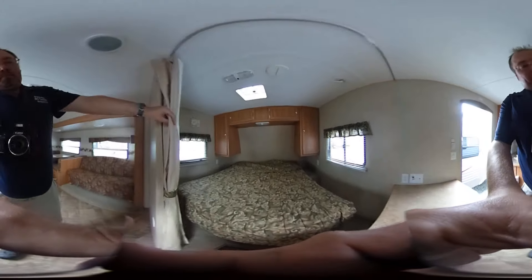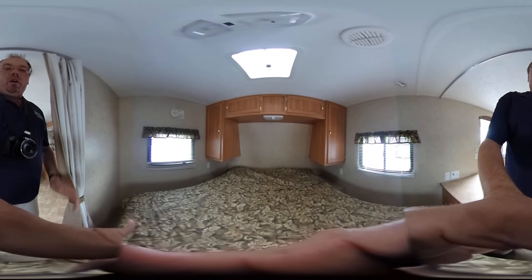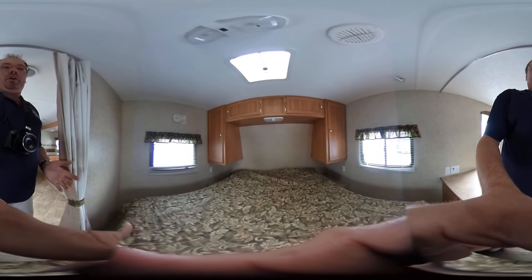Here toward the front, you've got a curtain so you can completely shut off this front bedroom. Queen Island bed, plenty of storage, and you've got nightstands on each side. This unit's got ice cold ducted air, a DSI furnace, and a DSI water heater.